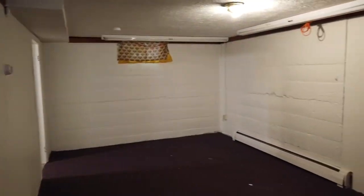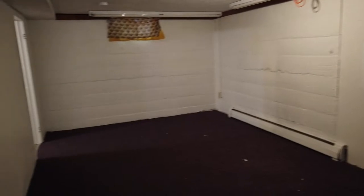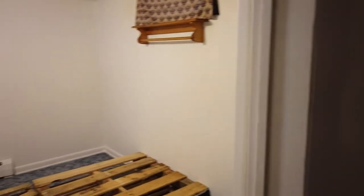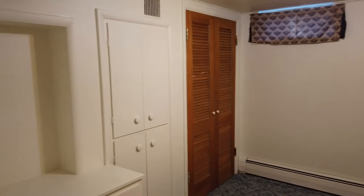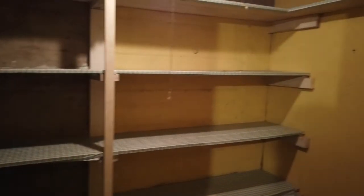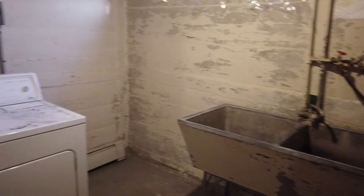So here we are in the basement. This is a full basement with a pretty good layout. We've got a decent-sized family room here. And then in the back is a bedroom — we've got some things to clean out here, but this does not have full egress windows so it won't be advertised as a bedroom. There's a closet, cabinets, and a built-in desk — lots of space to store things. We also have a large laundry room with washer and dryer included, a big concrete utility sink, and a three-quarter bath with some linen storage.